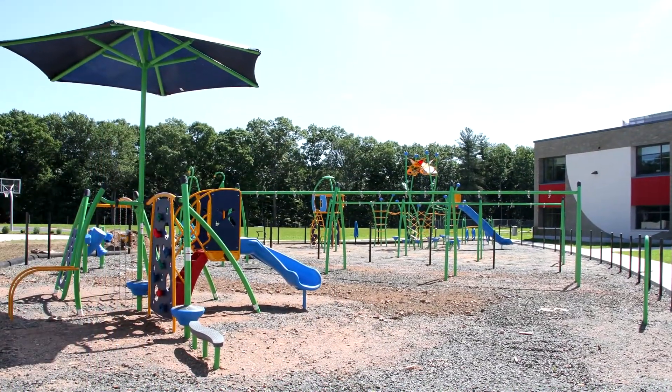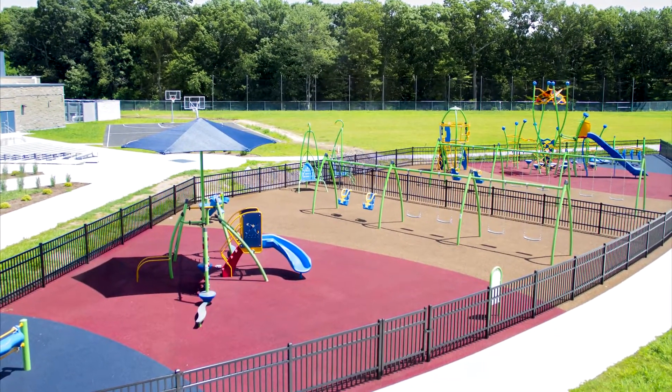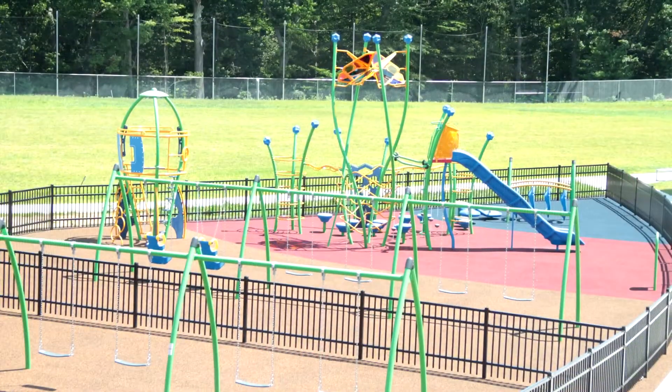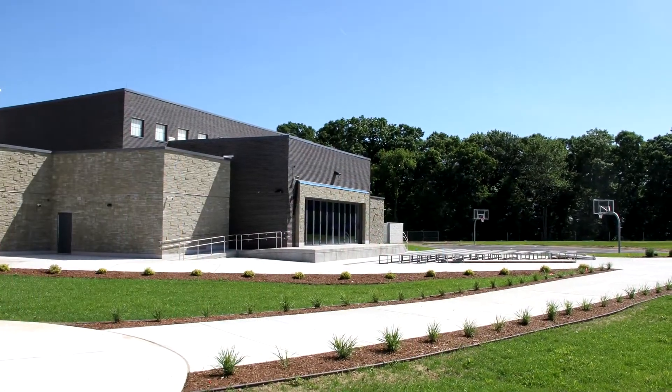The outside of our new facility is as amazing and wonderful as the inside. We have two fenced-in play areas that are age-specific. There is a basketball court and a soccer field that can be used for gym class, recess, or aftercare activities.